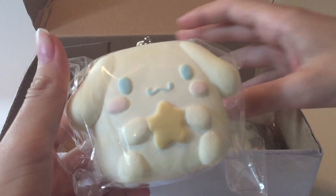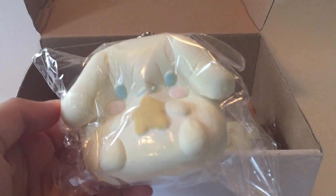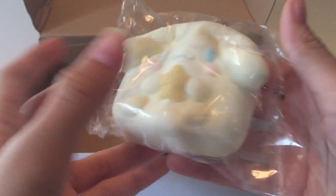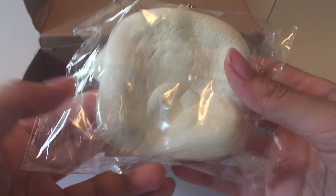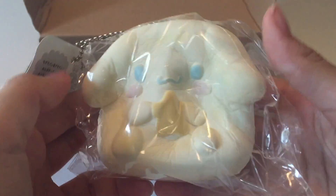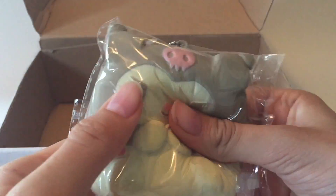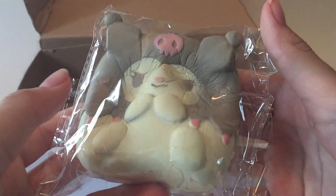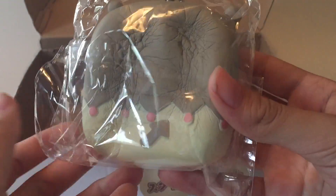Next we have Cinnamoroll. This one kind of just reminds me of marshmallows — it's all just sweet. And I'm not sure if I'm pronouncing this right, but here is Tuxedosam. Look at the detail on the back and the tag.